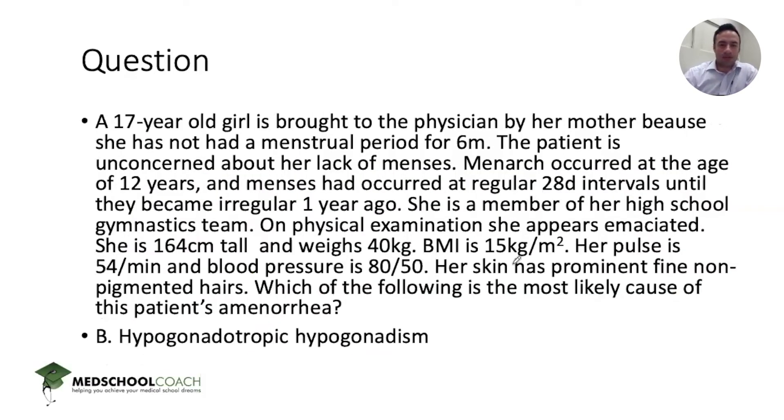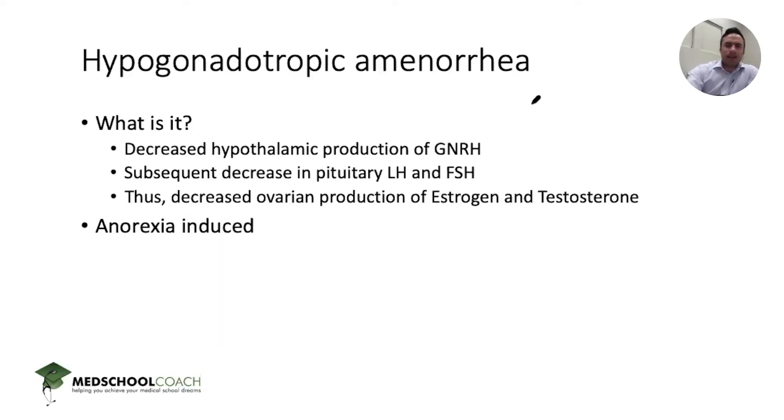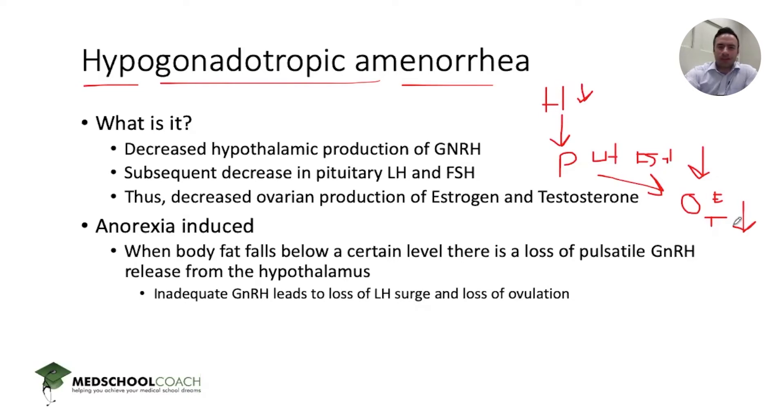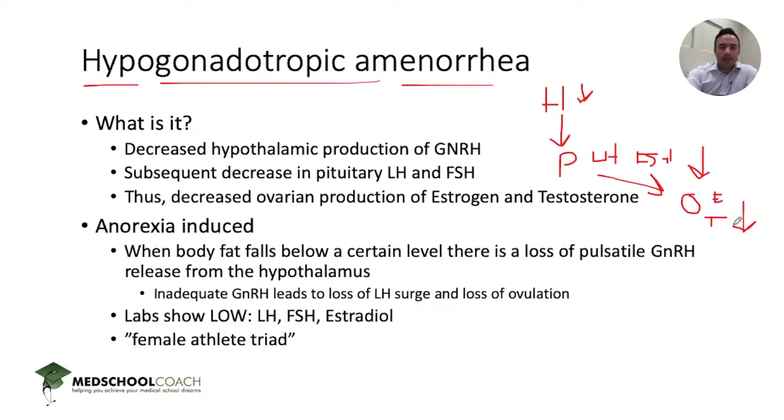This patient has hypogonadotropic hypogonadism — hypogonadotropic amenorrhea. It's due to decreased GnRH causing hypogonadism. It's a problem of the hypothalamus: low GnRH leads to low pituitary release of LH and FSH, which leads to low ovarian production of estrogen and testosterone. In this case, it's anorexia-induced: when body fat falls below a certain level, you get a loss of pulsatile GnRH, leading to loss of the LH surge and loss of ovulation. The result is low GnRH, low LH, low FSH, and low estradiol. This is part of the female athlete triad: amenorrhea, eating disorders, and osteopenia/osteoporosis.